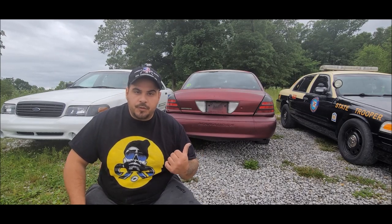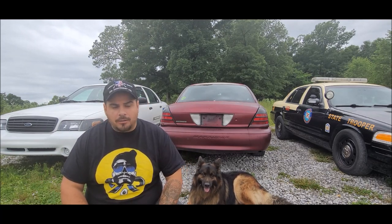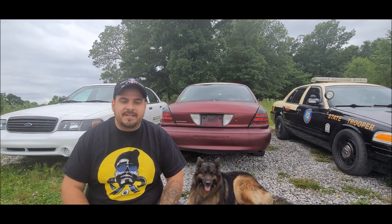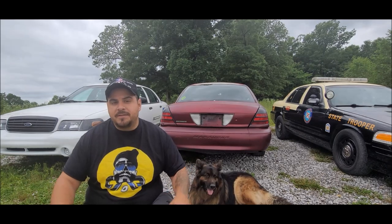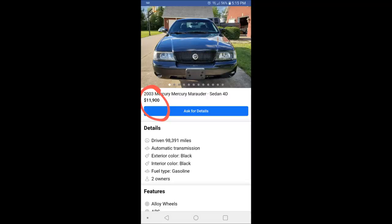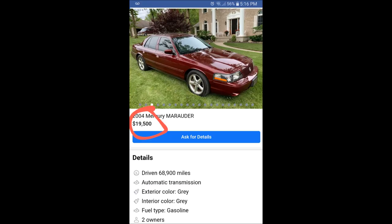I remember back in the day these cars used to hover around the five thousand dollar mark, with some of the best examples running right around $6,500. But recently through the years, prices for these cars have shot through the roof, with prime examples now approaching the twenty thousand dollar mark.